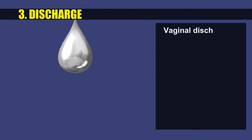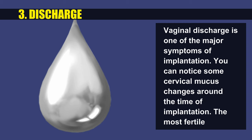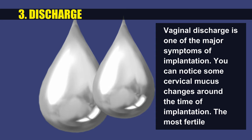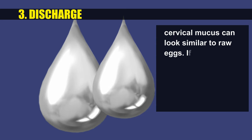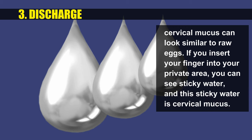Vaginal discharge is one of the major symptoms of implantation. You can notice some cervical mucus changes around the time of implantation. The most fertile cervical mucus can look similar to raw eggs — if you check, you can see sticky, watery cervical mucus.